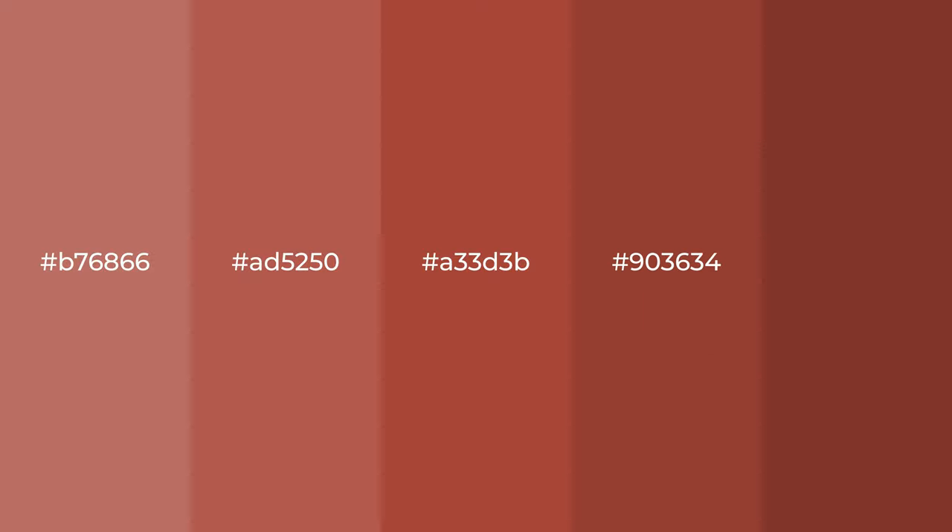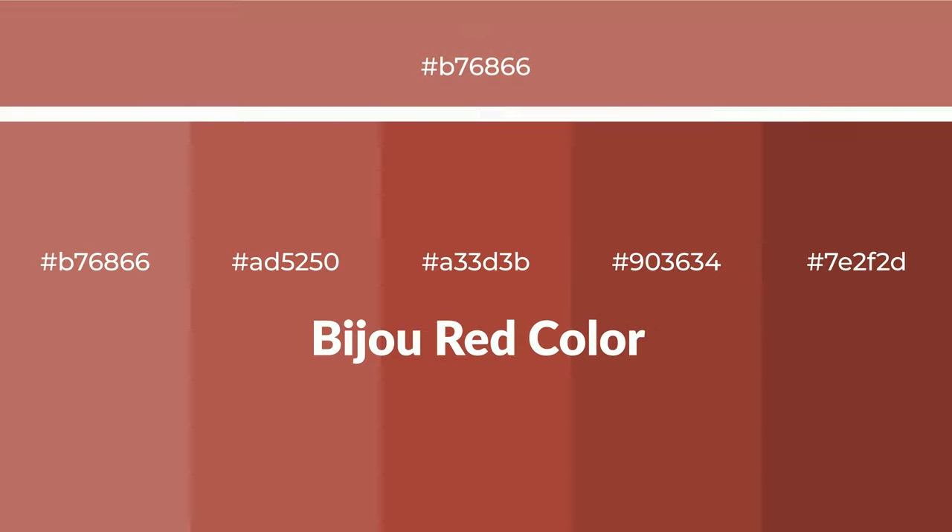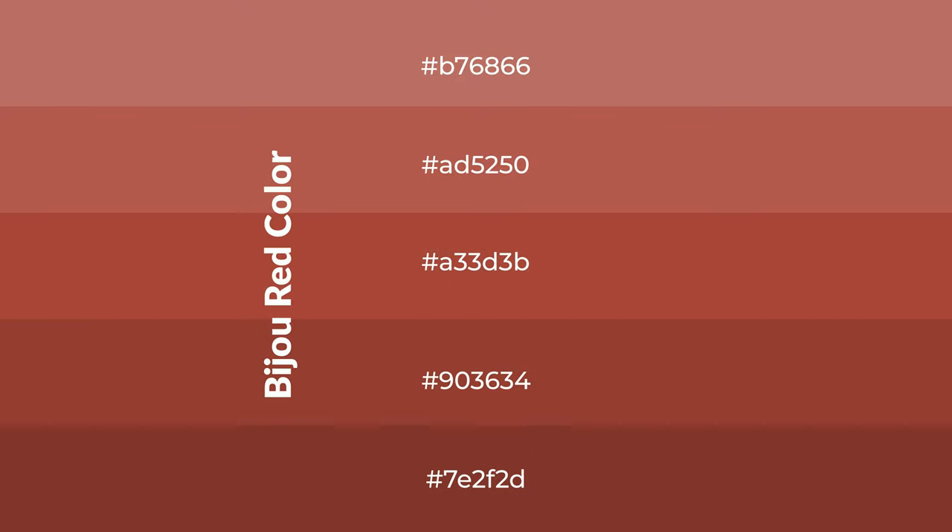Warm shades of bijou red color with red hue for your next project. To generate tints of a color, we add white to the color. Tints create light and exquisite emotions. To generate shades of a color, we add black to the color, and it is used in patterns, 3D effects, and layers. Shades create depth and drama.